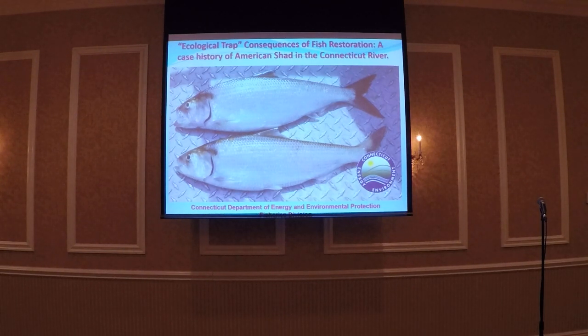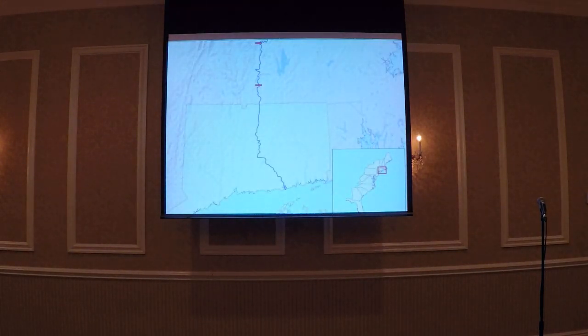There's been activity in this system. Restoration activities got started in the early 1970s. This is the Connecticut River, highlighted on the schematic. It's the largest river in New England.